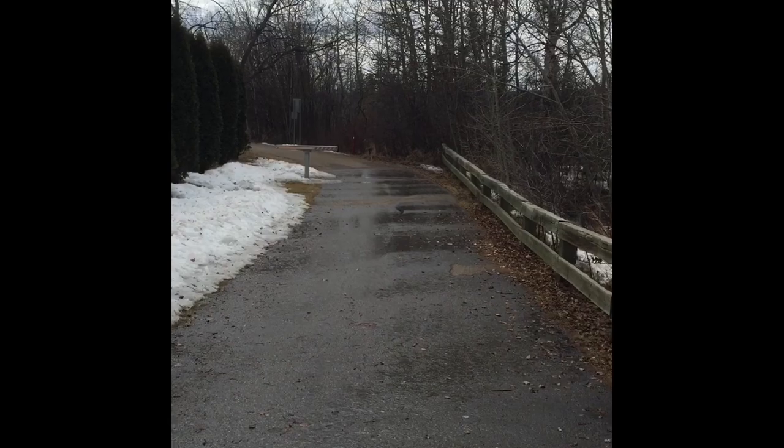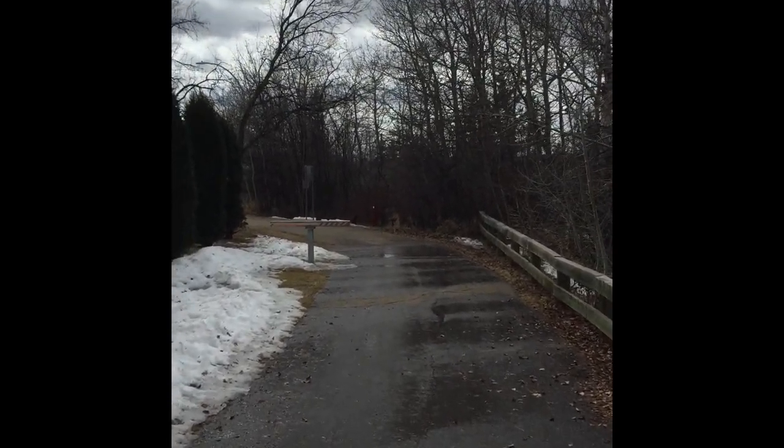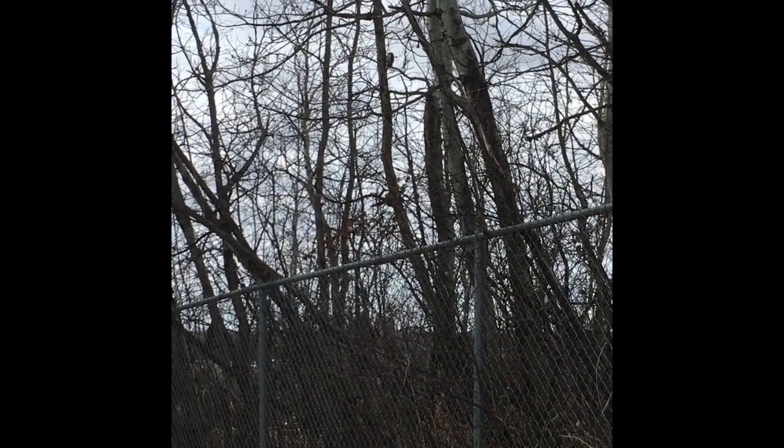You can still hear that house finch chirping — that's a very characteristic finch noise. We just spotted something pretty exciting. See this little guy up there on that tree? That is a downy woodpecker.